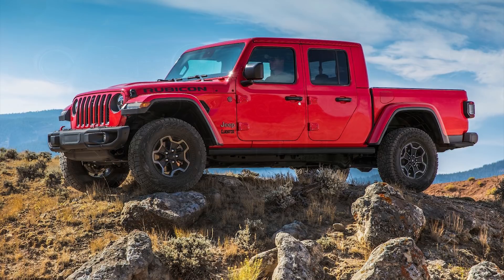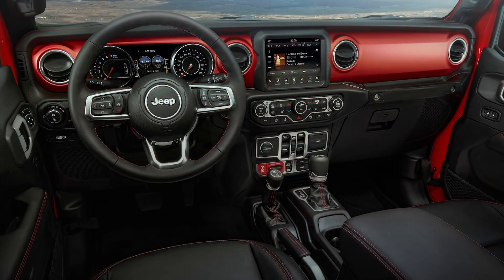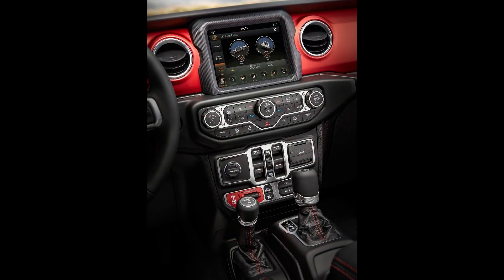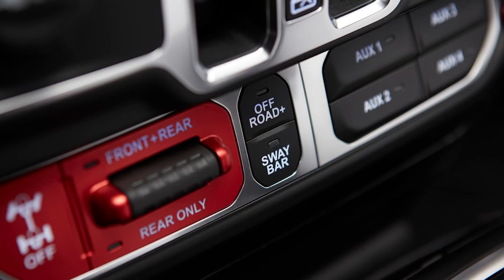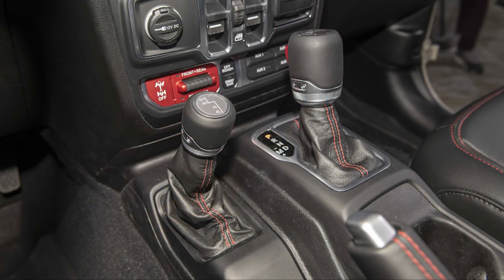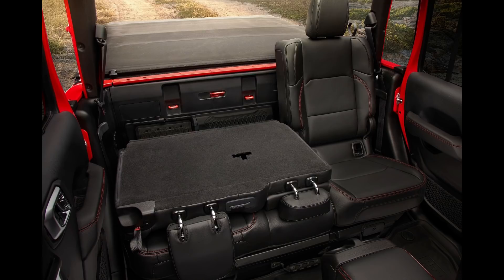As for the interior, it's also pretty similar to the Wrangler. There are bolts featured on the shifter, grab handles, and the frame of the infotainment system. The center console has metal-plated accents. There are tons of grab handles, and the push-button starter is weather protected. There are mesh storage nets and phone cubbies. There are two seat options — cloth or leather — with adjustable bolsters and lumbar support. You can also opt for heated front seats and a heated steering wheel. The rear seats are new to the Gladiator with a segment-leading 38 inches of rear leg room, beating out the likes of the Honda Ridgeline and Chevy Colorado. There's also a lockbox underneath the seat base.